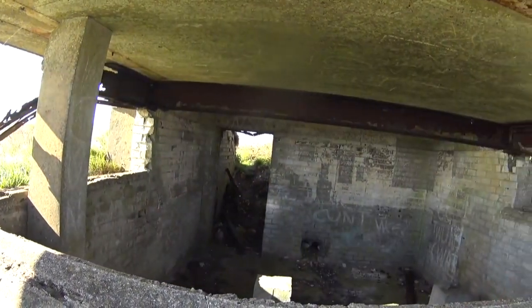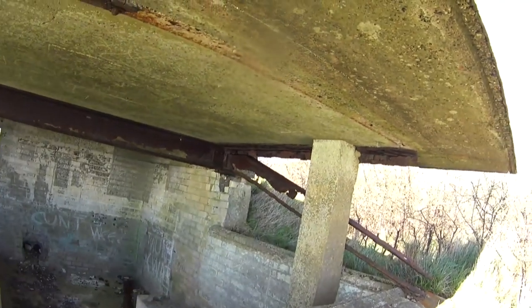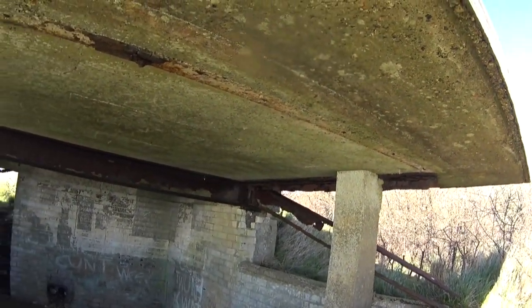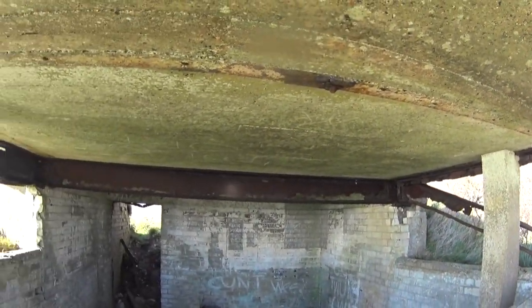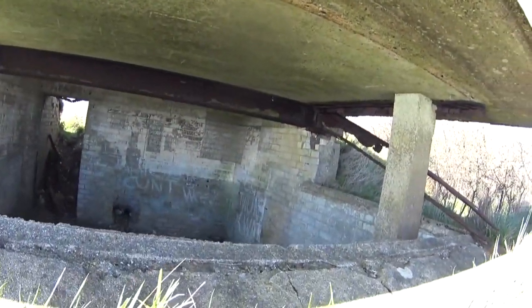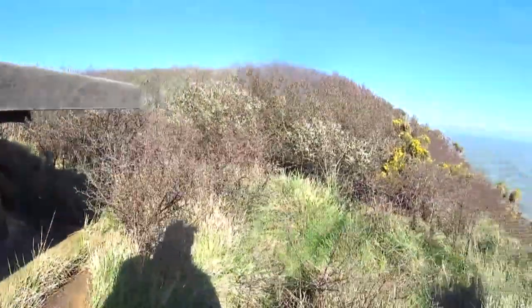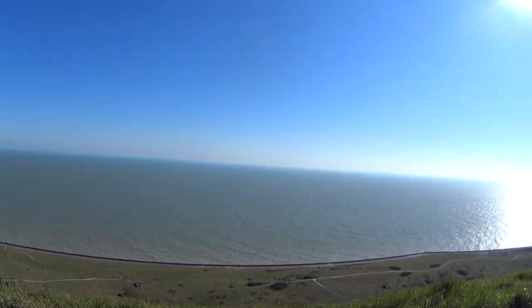Yeah, much the same as the last one, all corroding away. This is the window which would have overlooked the sea.